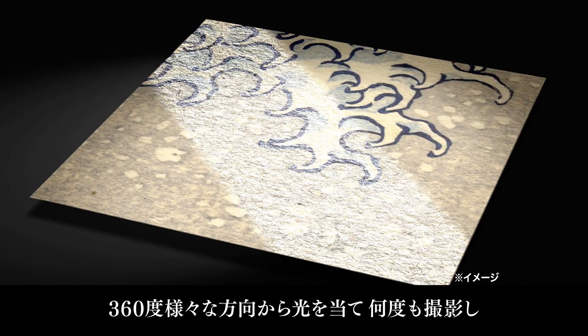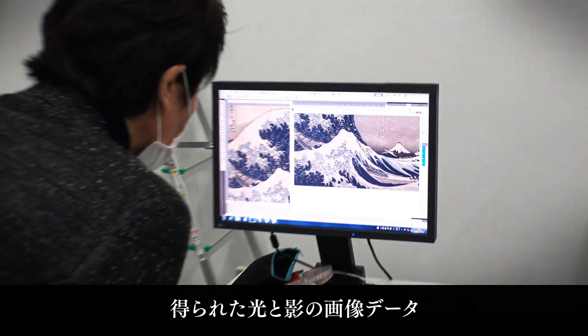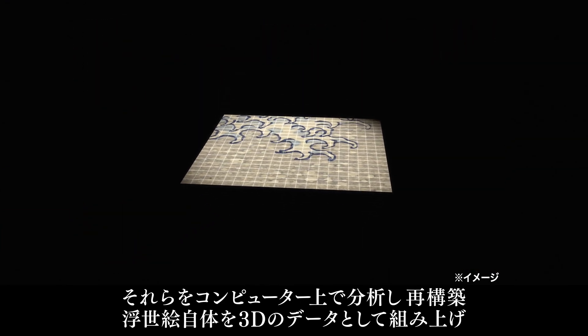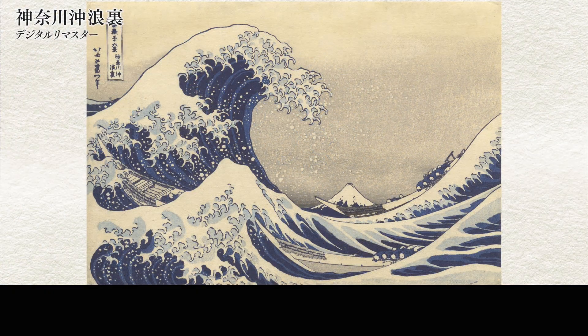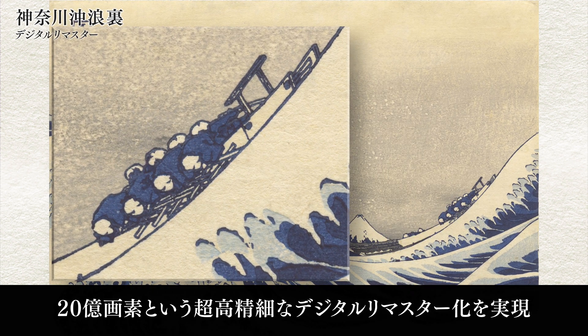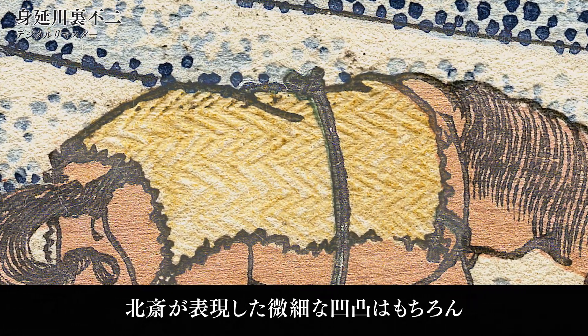Image data is collected by repeatedly shooting with incident lights from multiple angles, thereby accumulating data of light and shadow. The data is then analyzed and reconstructed on the computer. The ukiyo-e prints are assembled as 3D data and remastered into ultra-high-definition digital images of 2 billion pixels. The delicate surface unevenness created by Hokusai, as well as the texture of every single fiber of the Japanese paper on which the original ukiyo-e were printed in the Edo period, has been reproduced with a three-dimensional effect.